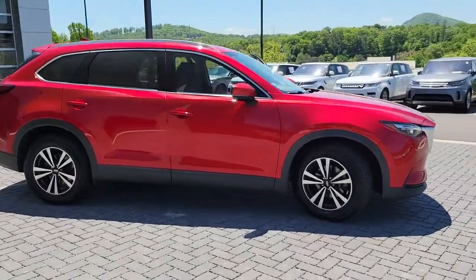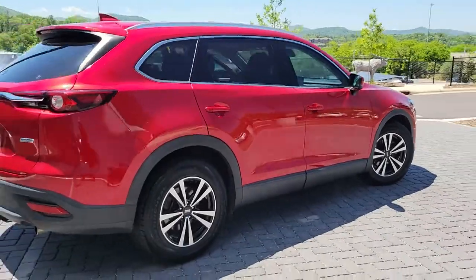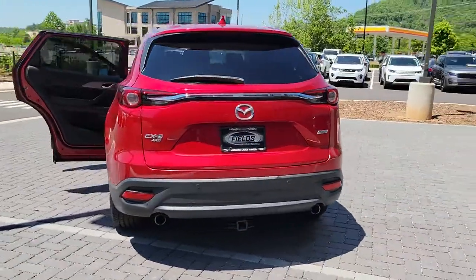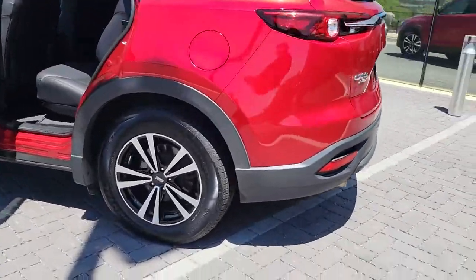Get acquainted with the 2016 Mazda CX-9. With less than 80,000 miles on the odometer, this vehicle provides excellent value. Make every road trip the best it can be in this sweet driving CX-9.